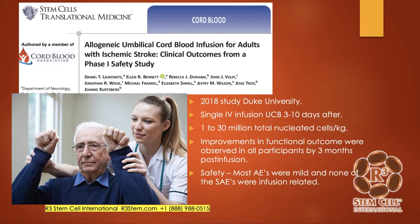This is a Duke University paper where they treated patients after an ischemic stroke of three to ten days afterwards with umbilical cord blood, up to 30 million total nucleated cells per kilogram — with only about 10% of those actually being stem cells. They noted improvements in functional outcome in all participants by three months with just the IV infusion, with no significant adverse events. With umbilical cord blood, you don't have to do cross-matching or typing, and patients tolerate those stem cell infusions well without any type of rejection reaction.